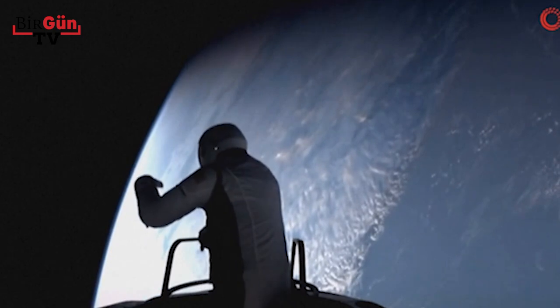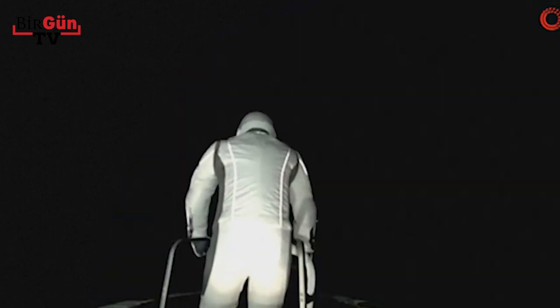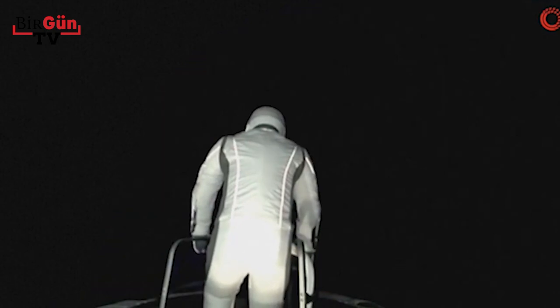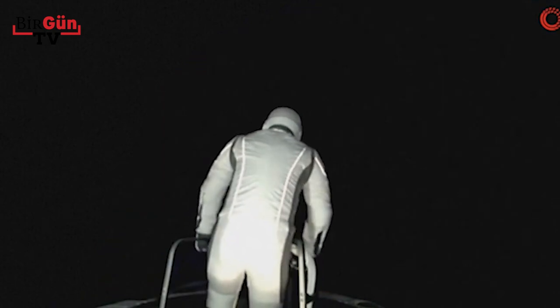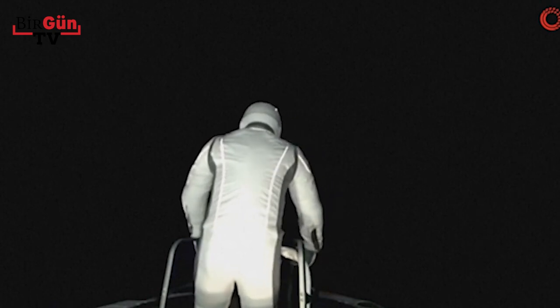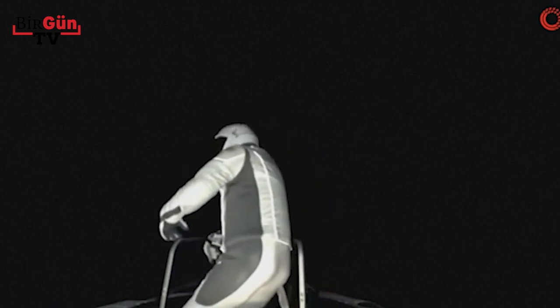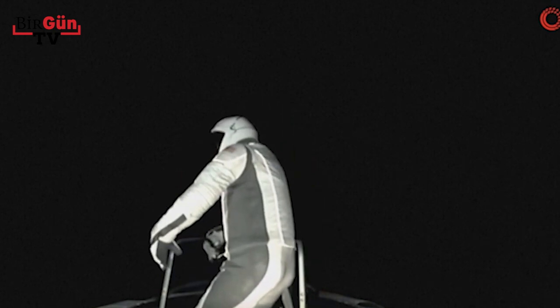Up, down, left, and right are three. SpaceX copies. And EV1, when you have time, if you'd like to return to the REACH demonstration, we'll take a look at that with a live video. Copy that. Test Matrix 3 is complete.